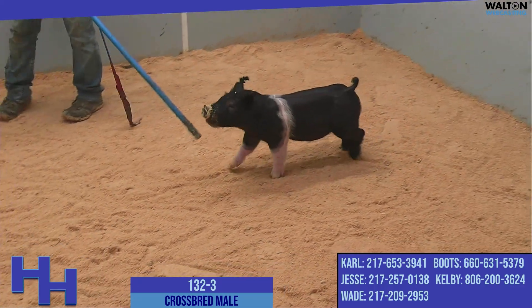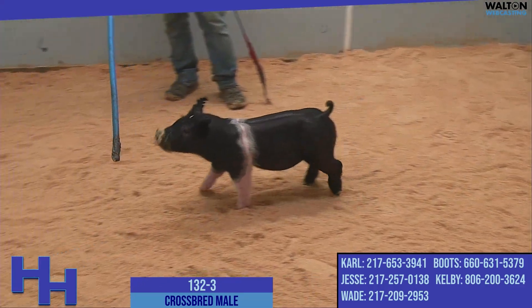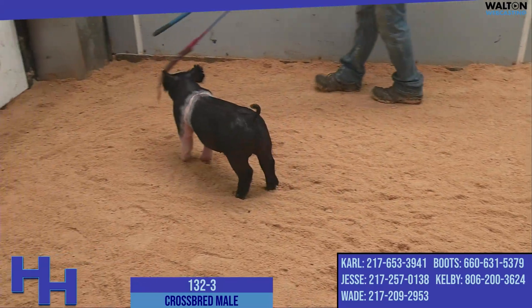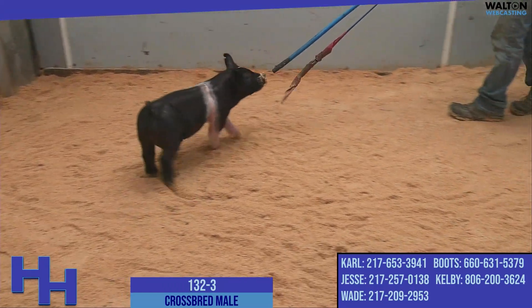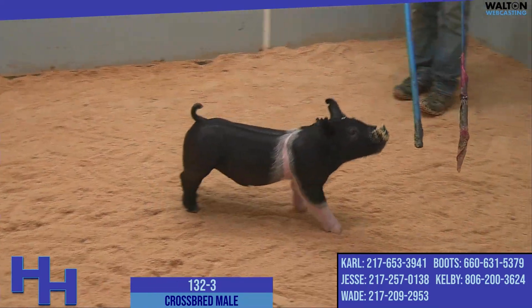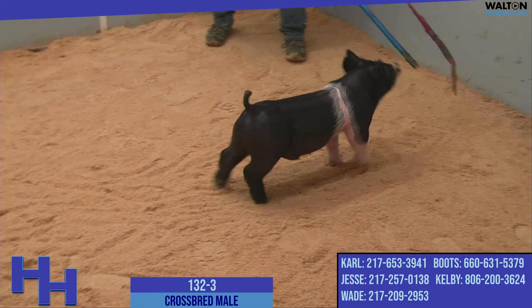The belted one on screen right now is 132-3. This is another exciting prospect from the 132 litter. We've got a couple bigger ones in that litter and a couple smaller ones, and this is one that came out just a little bit later out of the nursery than the rest of the litter.